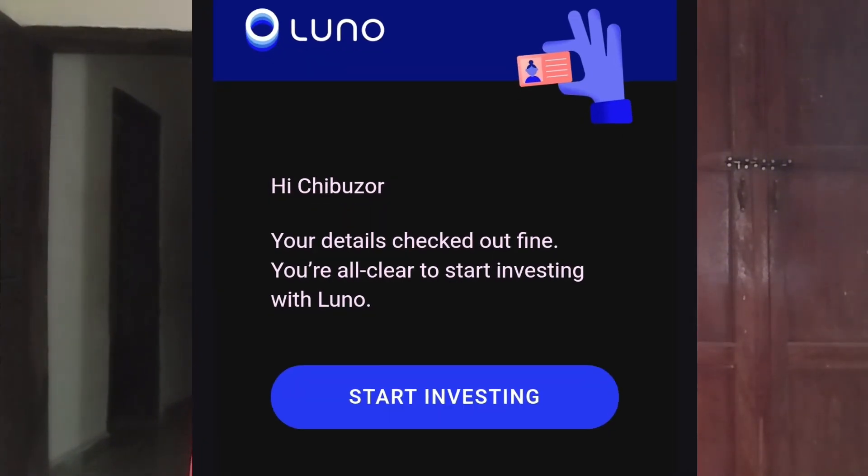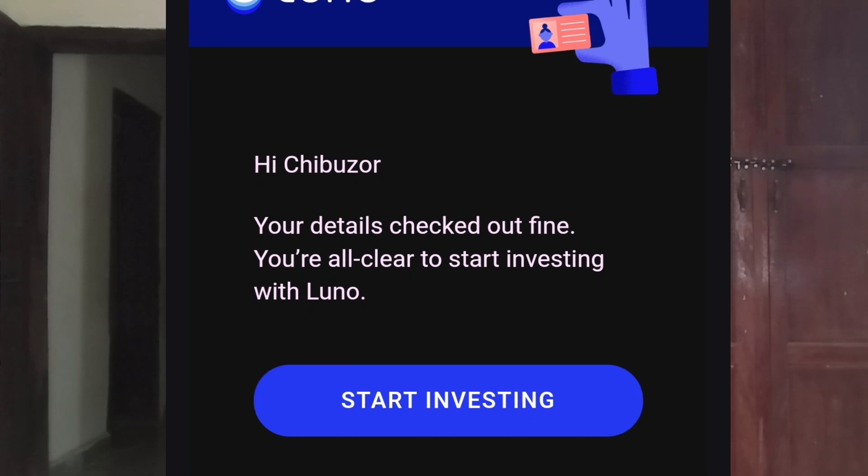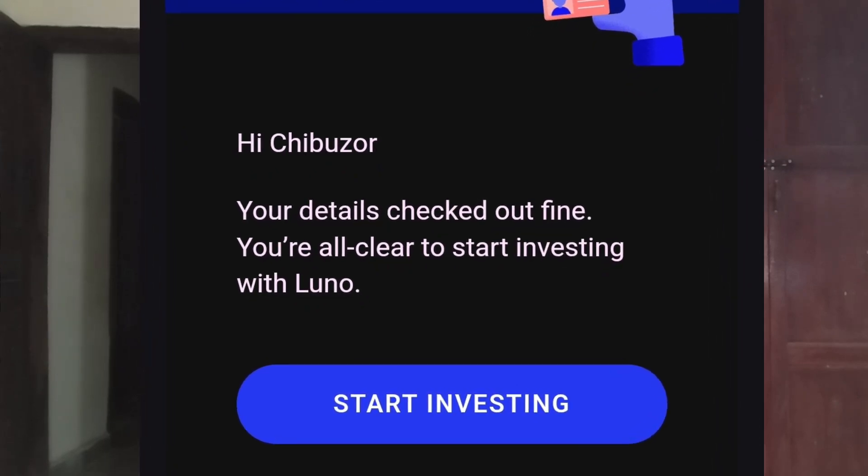I did exactly that and it took them 24 hours to go through the details I uploaded. Let me show you the welcome message I received from LUNO. It says: 'Hi Chibuzo, your details check out fine — you are all clear to start investing with LUNO.' So as I said, with all cryptocurrency exchanges, if your KYC is not up to date you will be limited and won't be able to buy or sell cryptocurrencies. That's why it's important to carry out this step and get your account working again.